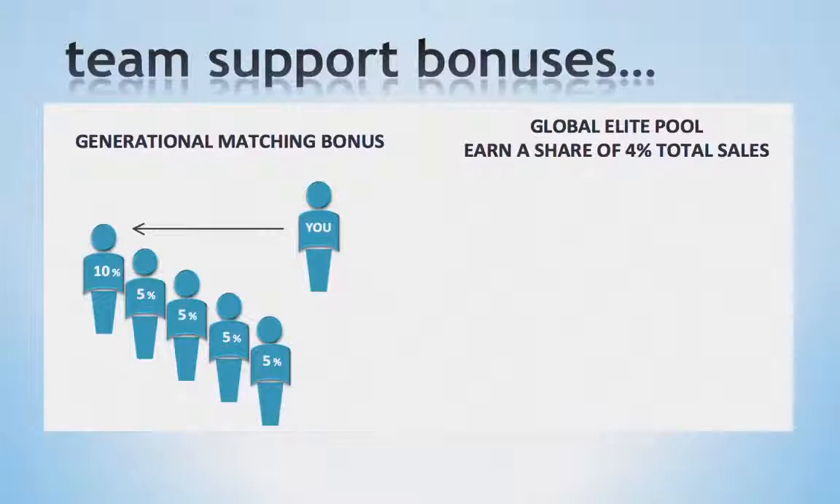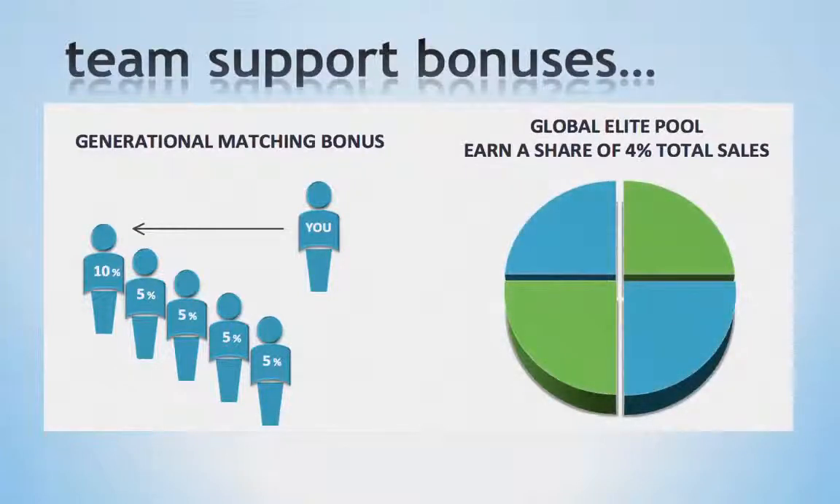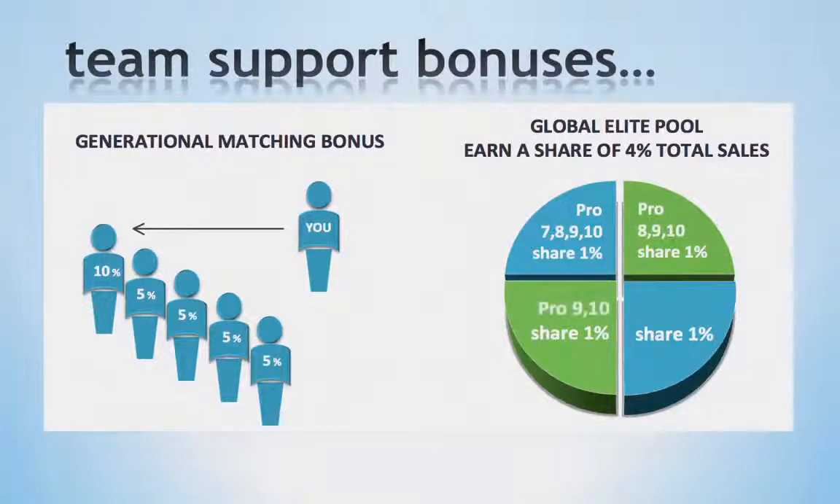We also offer you the ability to earn commissions on the global sales of the entire company. This is our Elite Pool, a unique bonus that unites our company and provides leadership across the globe, creating a culture of Team LifeVantage. For this bonus, we place 4% of total global sales into a pool and divide it into 4 parts. This is paid to our top Elite Ranks and Master Pro 10s. Specifically, 1% is shared between the Pro 7s, 8s, 9s, and 10s, and another 1% is shared between the Pro 8s, 9s, and 10s. This bonus not only encourages the behavior to support our business partners, it's also a really great way for you to begin to earn life-changing income.